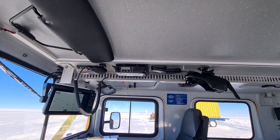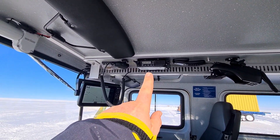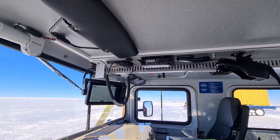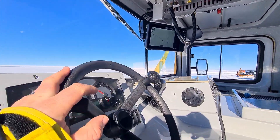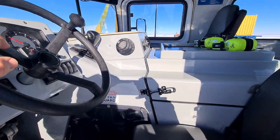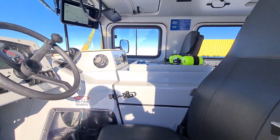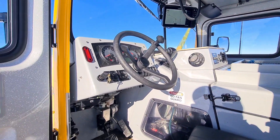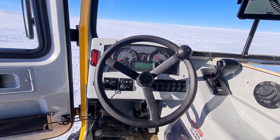We have a sat phone cradle, VHF or UHF radio, trackers, a Lowrance GPS system, an Allison automatic gearbox, and a Cummins 4BT turbo diesel engine, which is a very, very solid little unit. Here's all the controls — it's all relatively self-explanatory.